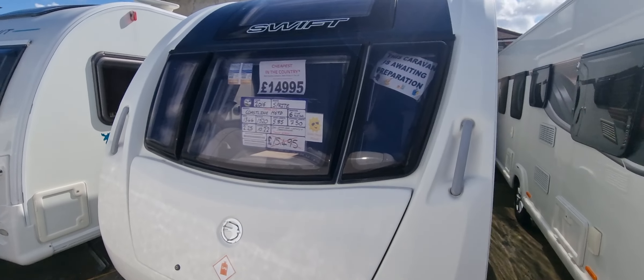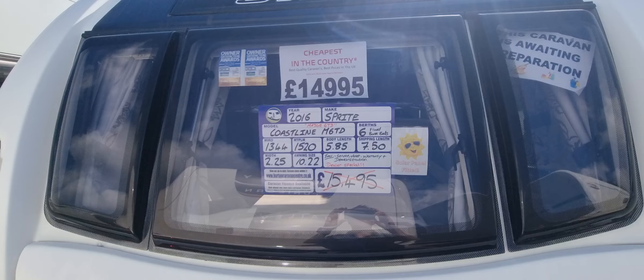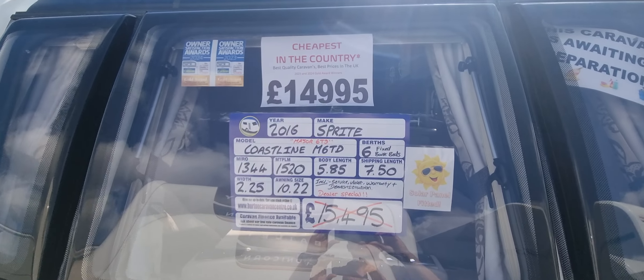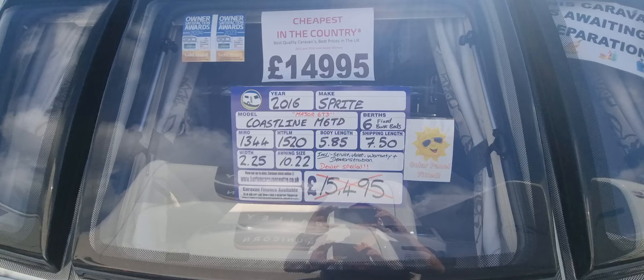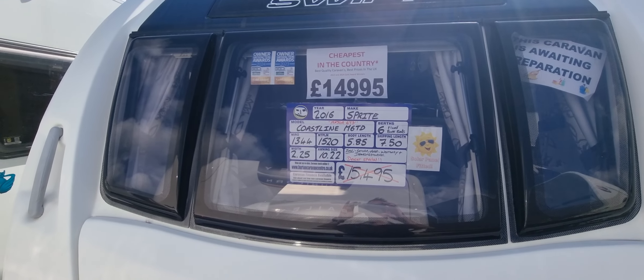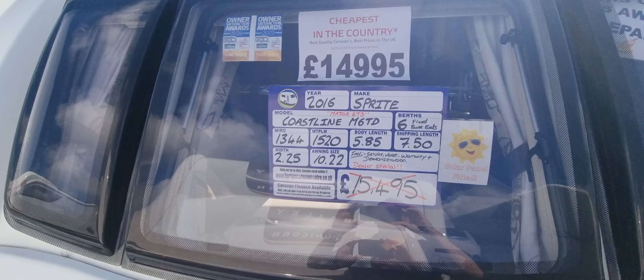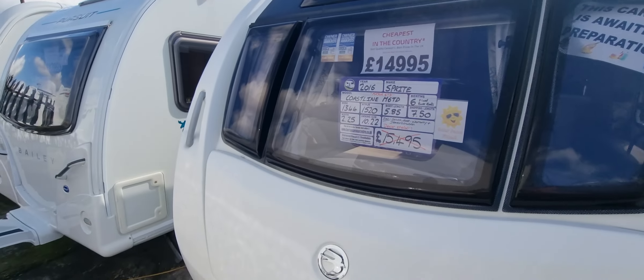Hi, welcome to Burton Caravan Centre. I'm just going to show you around one of our current caravans we have in stock. We have a 2016 Sprite Coastline Major 6 TD. This is a six-berth caravan priced at £14,995 with a maximum tow weight of 1,520 kilograms. Let's take you around the caravan.